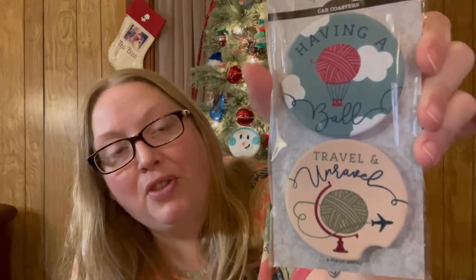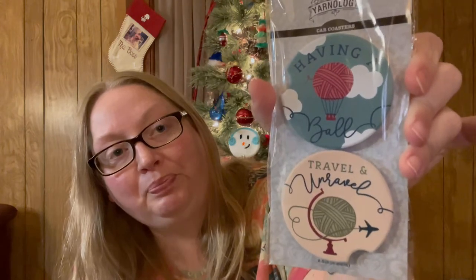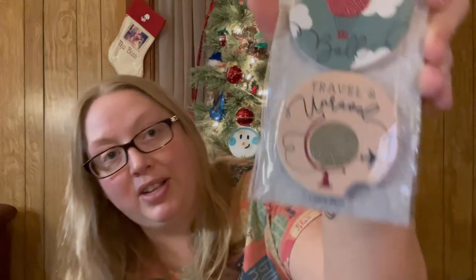I also got one more thing from Hobby Lobby — it's a package of car coasters. It says 'Having a Ball' and it's got a ball of yarn like a hot air balloon, and 'Travel and Unravel' with the ball of yarn as the globe. Those were cute.